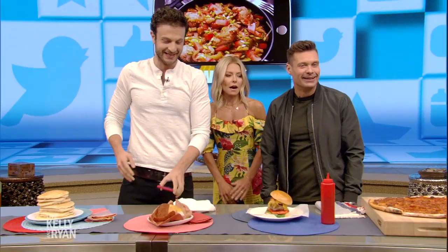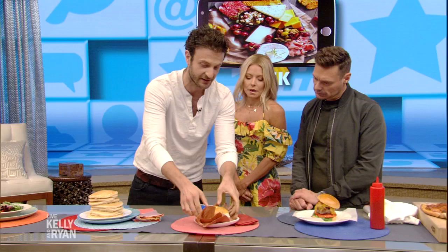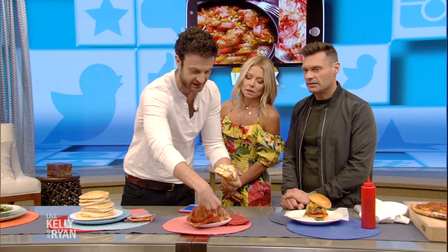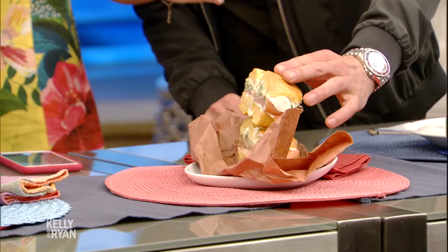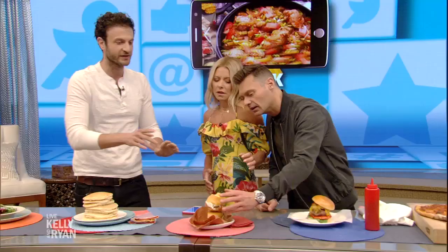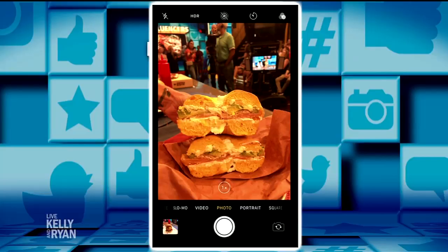My next tip is adding height. Look at this bagel — it looks beautiful but something seems off. With sandwiches and bagels, you just open it up and add some height. This is cream cheese and avocado. How do you get it to stay? You could balance it — maybe have someone gently hold a finger there.